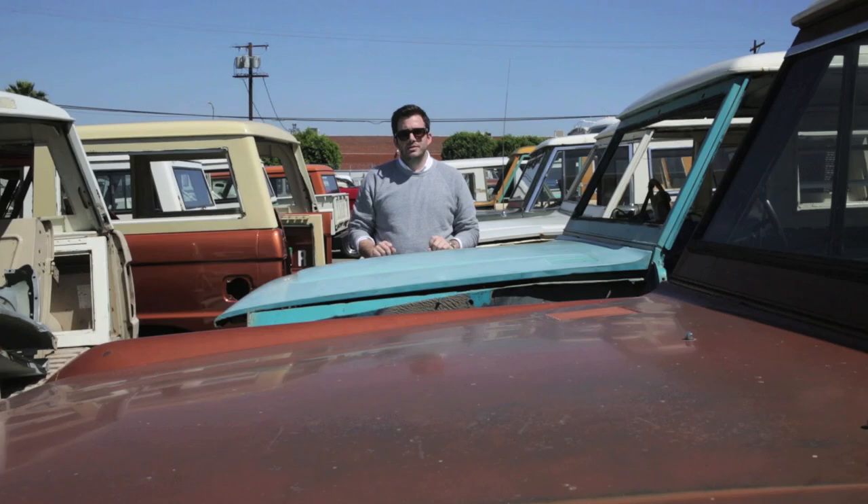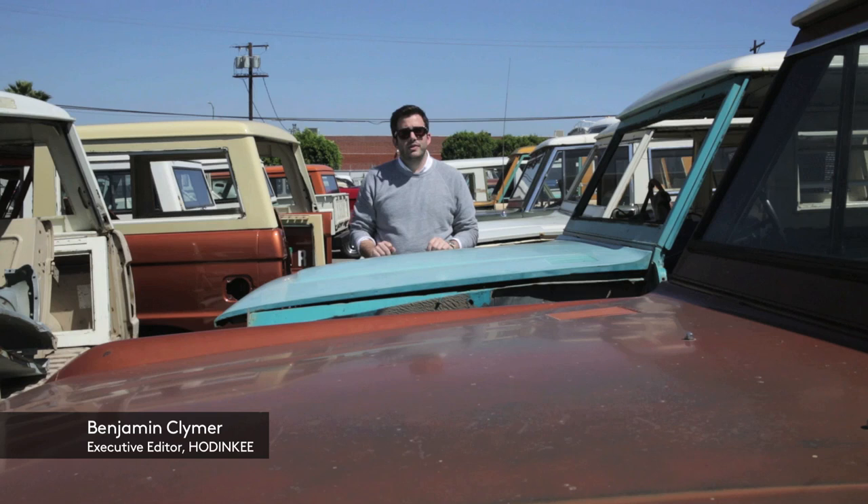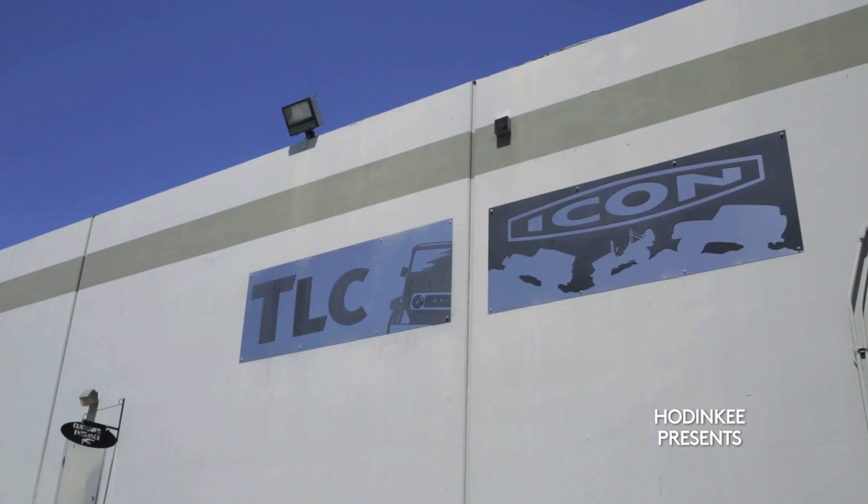Today we're outside Los Angeles to talk to a man who's leading an automotive revolution. He's the founder of Icon 4x4 and he also happens to be a watch collector. His name is Jonathan Ward and today we're talking watches.